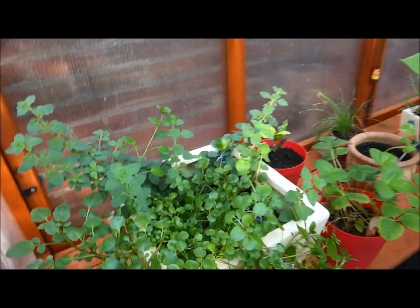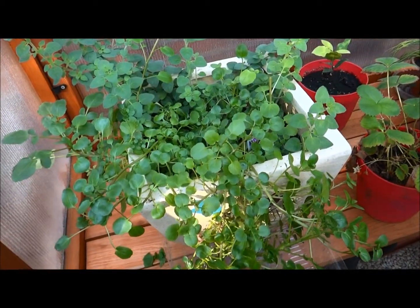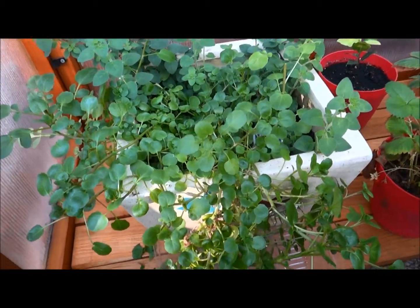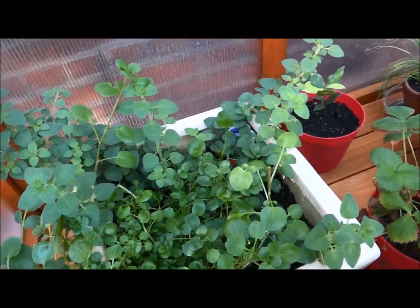I decided this year to grow just a variety of things indoors. I have a couple of pots. These are some herbs I'm growing — this is watercress and oregano. I just put those in a pot.